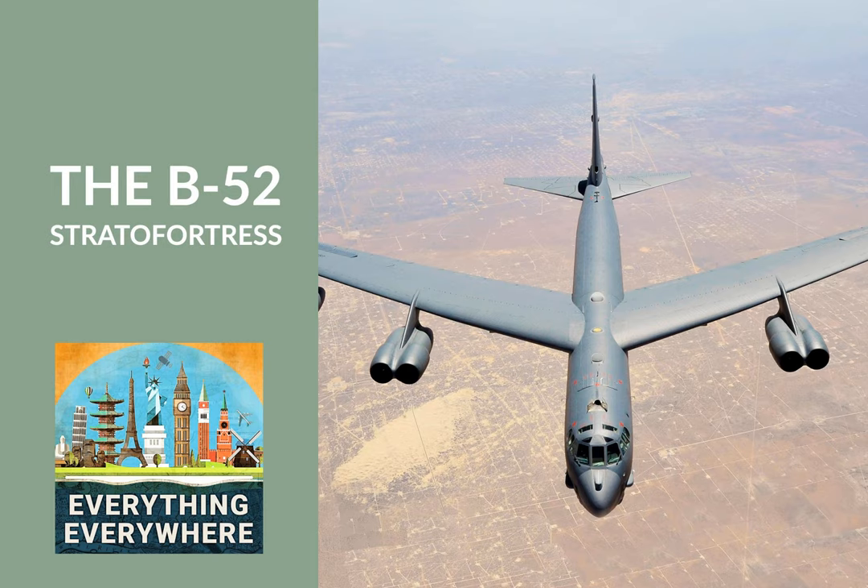The end result of this process was the B-52 bomber, which had its first flight in 1952. Learn more about the Boeing B-52 Stratofortress, the plane which is still in service today, on this episode of Everything Everywhere Daily.